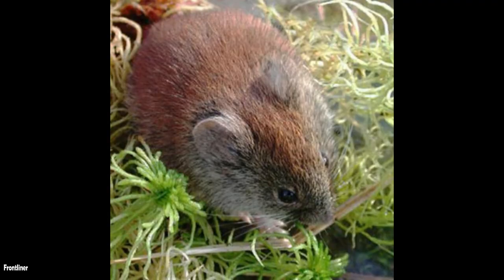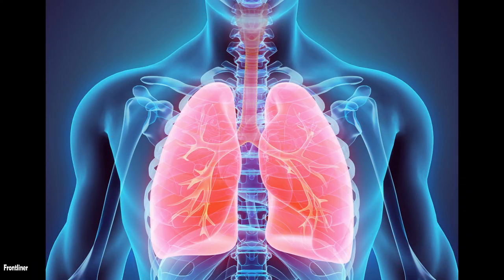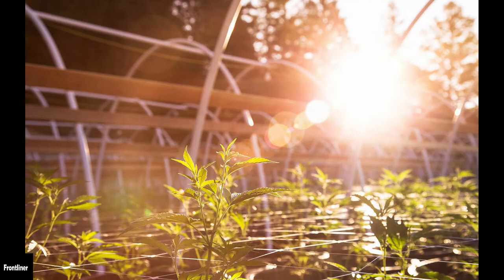It causes a rare but serious lung disease called hantavirus pulmonary syndrome, HPS. The virus does not remain active for long once outside of its host — less than one week outdoors, and a few hours when exposed to direct sunlight.